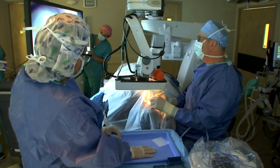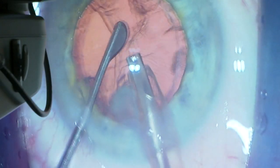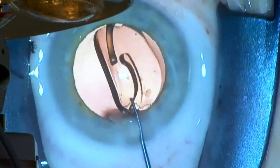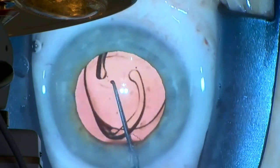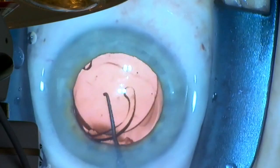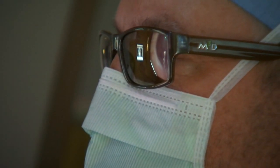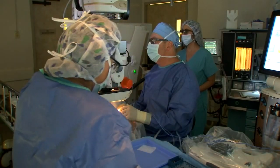Here's the squeamish part, but it's really not that bad. Dr. Boone removes the cataract with a tiny vacuum. Then he places the implanted lens into the eye. The 3D magnified view allows him to position it perfectly, which is critical when implanting a multifocal lens that corrects both vision and astigmatism.